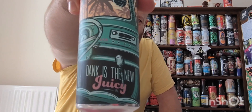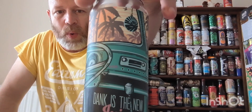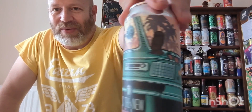Lucky I haven't got false teeth! We're off to Vitamin C Brewing, and we have got a can of Dank is the New Juicy IPA — 6.4% ABV. One pint can, because that's what they do, that's how they roll in America. They have one pint cans, which we should have here. So yeah, Dank is the New Juicy.